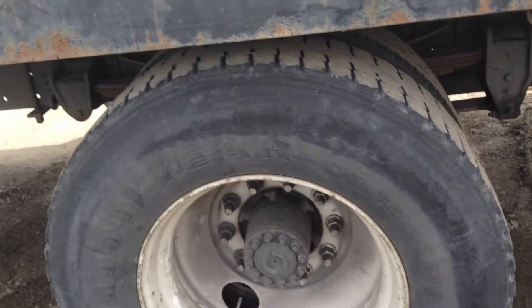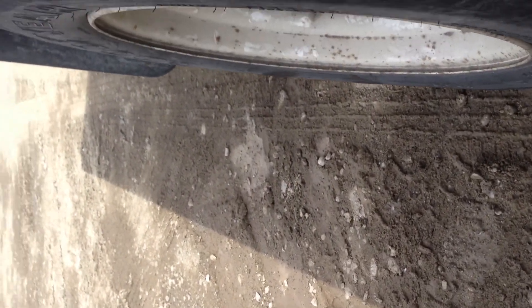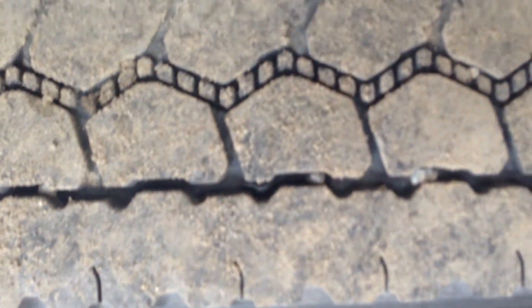Let's take a look at the rear axle tires here, starting with the outside and going to the inside. They appear to be in very good shape. They're not new, but there's lots of life left on them.